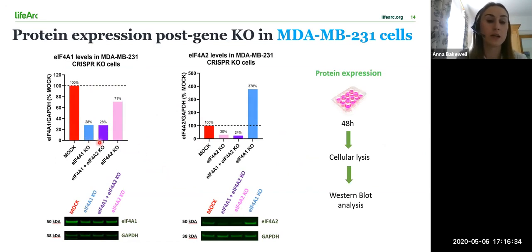As you can see in the graph on the left, the expression of the A1 protein was reduced in the A1 knockout shown in blue and in the double knockout shown in purple. On the right, the expression of the A2 protein was greatly reduced in the A2 knockout shown in pink and again in the double knockout shown in purple. We also observe an increase in the expression of the A2 protein following A1 knockout, as shown in blue. This is consistent with results that have been published in the literature.